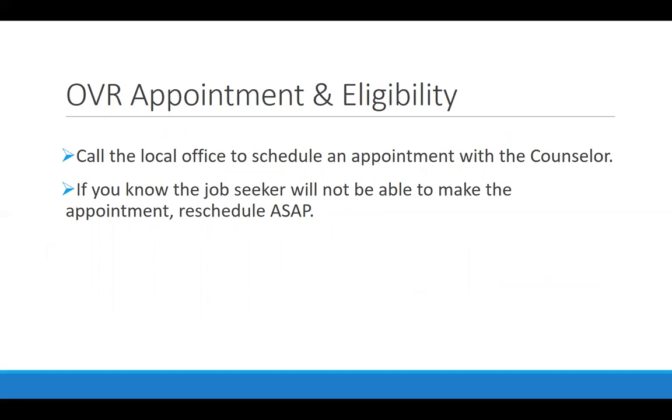In order to become a client of the Office of Vocational Rehabilitation, you need to call your local office to schedule an appointment and meet with a Voc Rehab counselor. If you've helped someone make this appointment and you know they're not going to be able to make it, please make sure you call the office ahead of time to cancel and reschedule as soon as possible. You can help someone become a consumer or client at Voc Rehab; they can also call on their own or go in with a family member or friend.